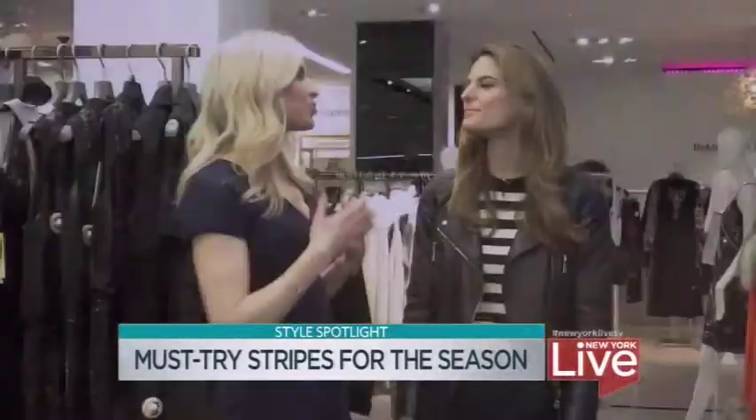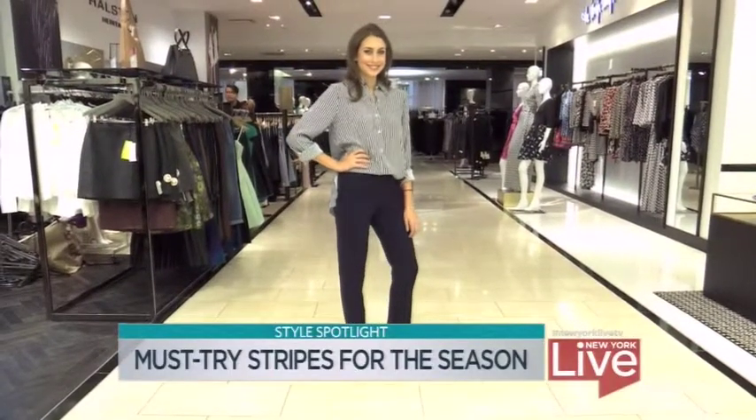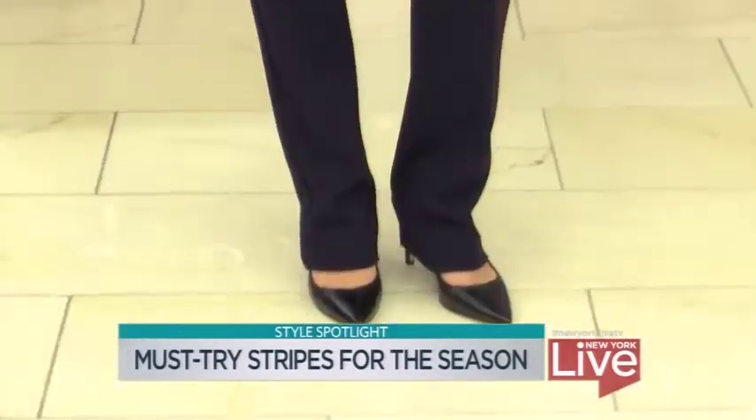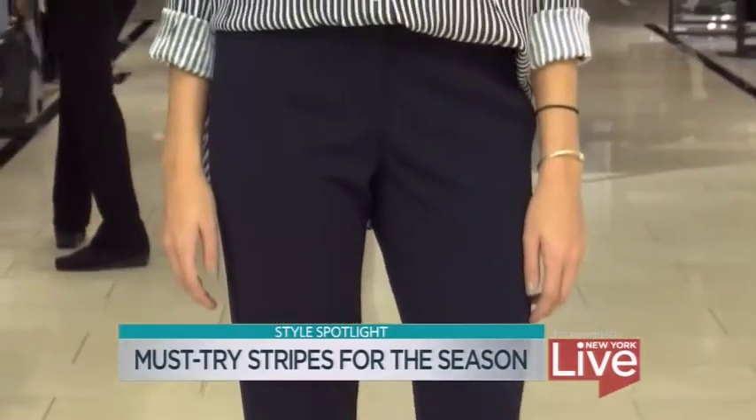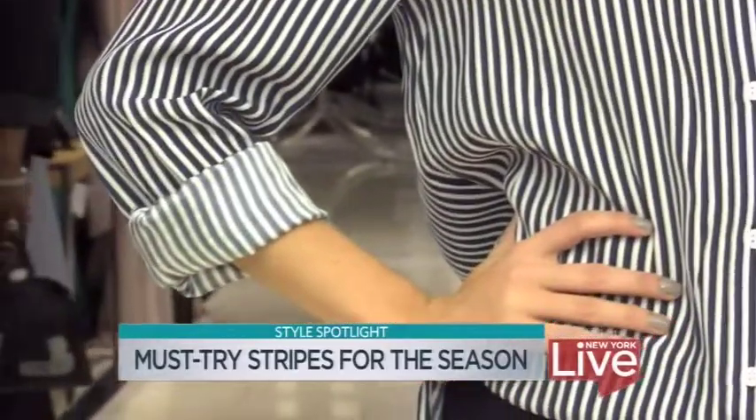Of course with stripes we always have to think back to that sailor look. Exactly — and actually the sailor pant has become a trend again, so we love that kind of flowy, beautiful drape of the pant, back to a more elevated stripe.